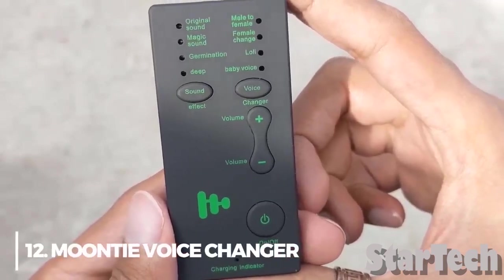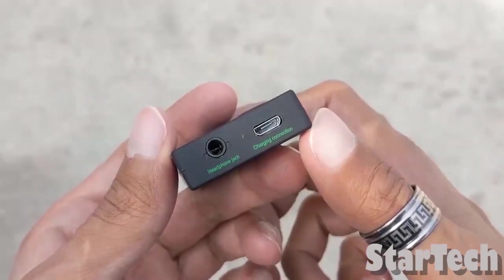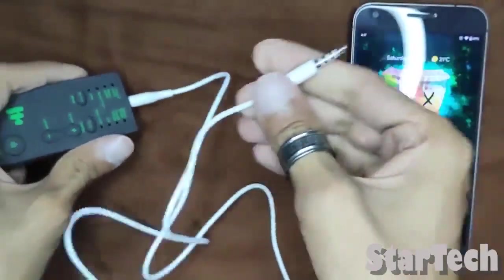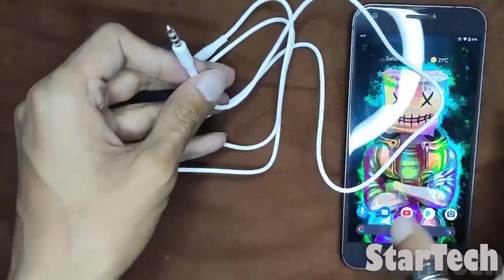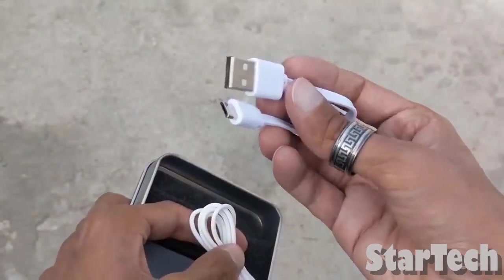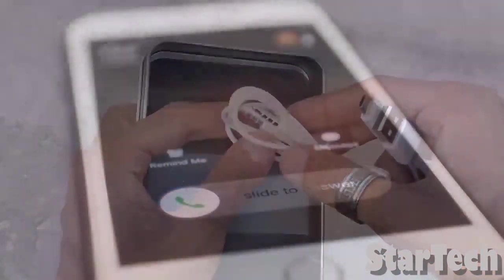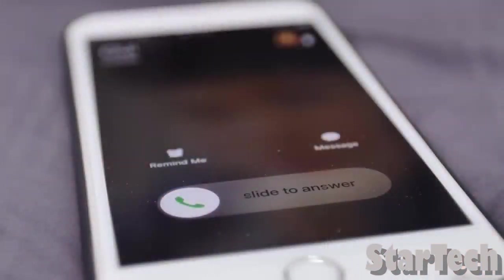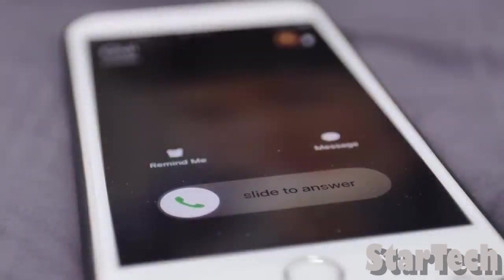Number 12: Moon Type Voice Changer. The interface for this voice changer is only 3.5mm wide, and it's fine to use an audio conversion cable with a 3.5mm interface. You can use it with any headphones or headset you want. People use the voice changer for fun, like when they talk on the phone or play online games with friends. It's a must-have voice changer that's easy to carry around and easy to use.